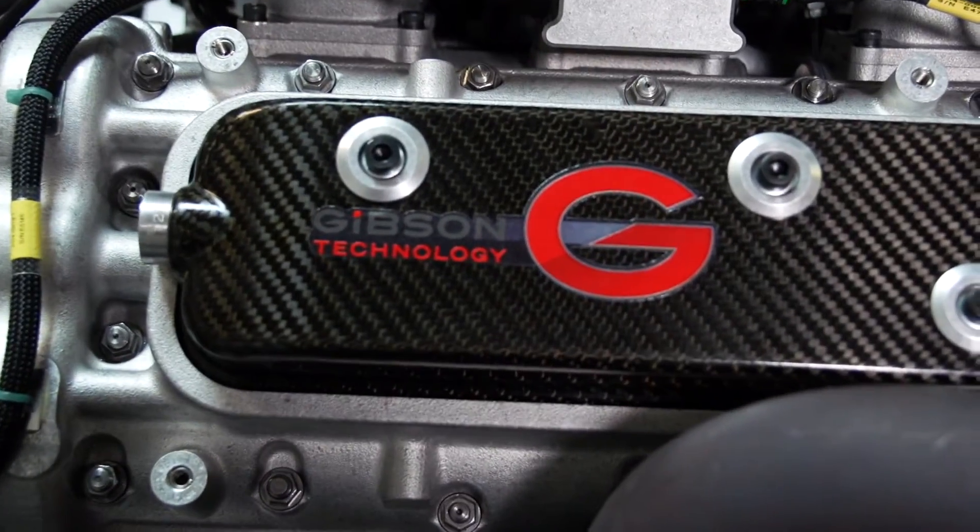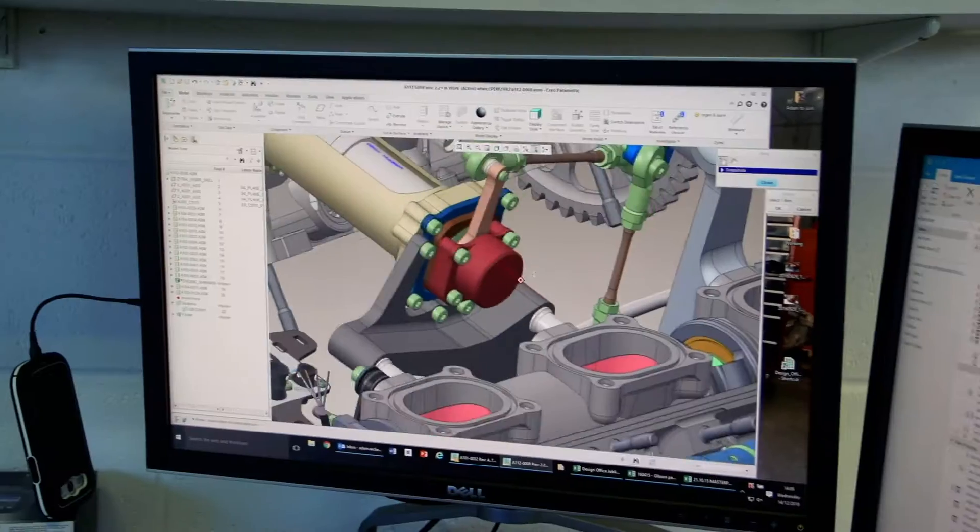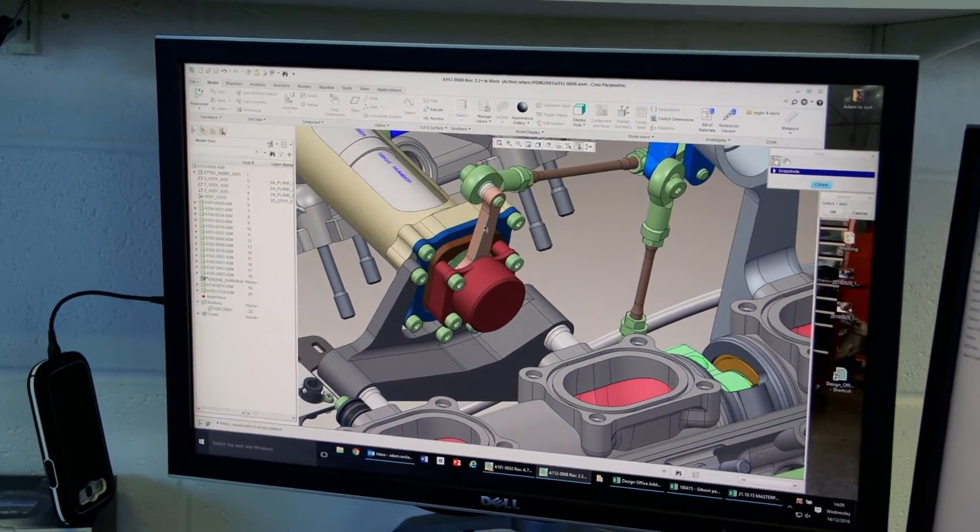Gibson Technology was formed in about 1982. We do various different types of work in engineering, from designing, manufacturing, developing racing engines, to high-performance electric drive systems for motorsport.